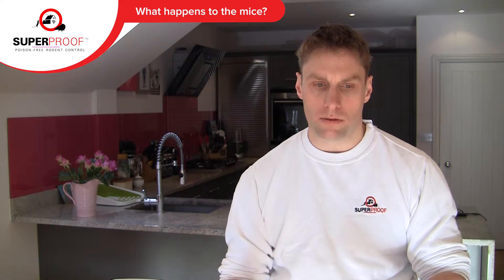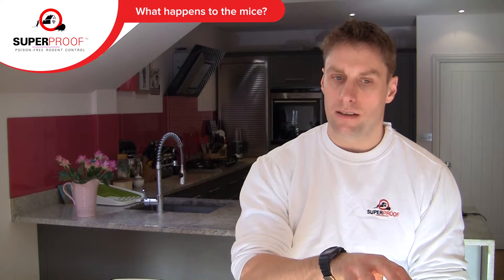Being nocturnal, at night they'll emerge into your living area via pipe holes, wall defects, or anything that permits them to egress from a cavity. They'll forage for food and then retreat back to their cavities as soon as daylight hours appear.